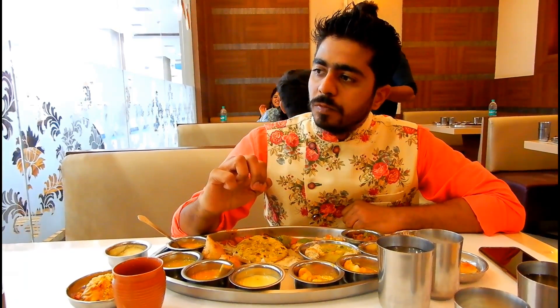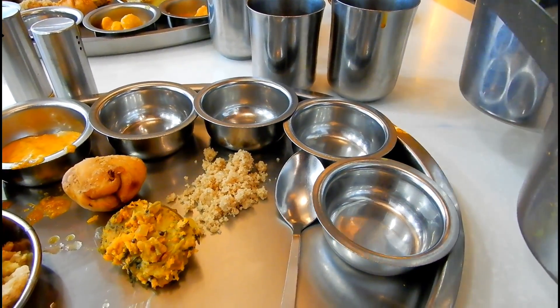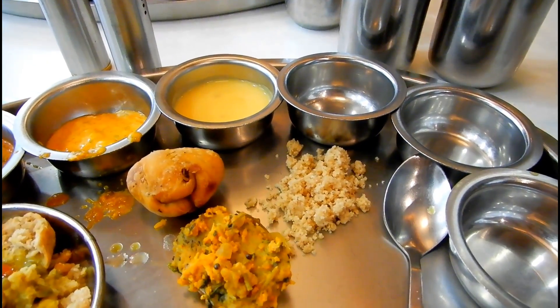The thali also included dals and kadhis that are a major part of Rajasthani cuisine, and here even some of the dals were flavored with mango in the form of amchur powder or sometimes flavored with raw mango.